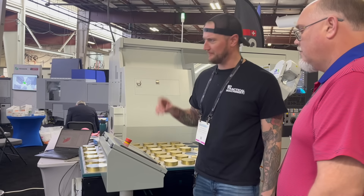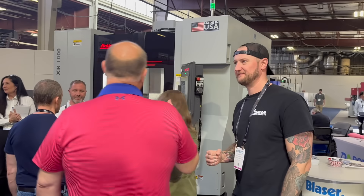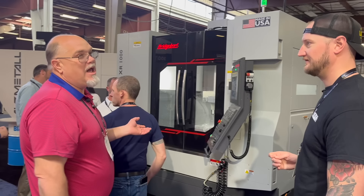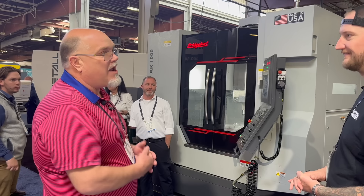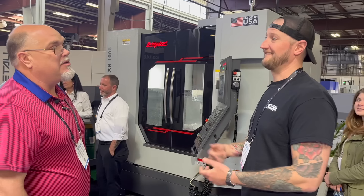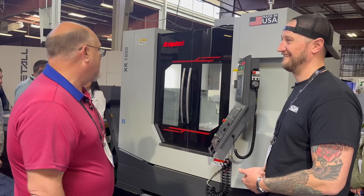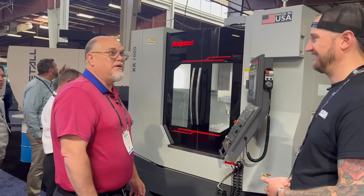The one thing I definitely want to take a peek at is this giant machine over here. This is a Bridgeport XR-1000 milling machine — a new line they just picked up. They have mills, lathes, grinders, knee mills — carrying the Bridgeport name, which is highly known in the machining world. Anytime anybody sees a knee mill, they say it's a Bridgeport no matter who made it. Very high precision machine.